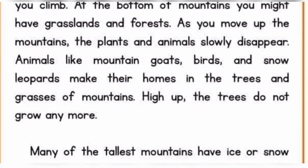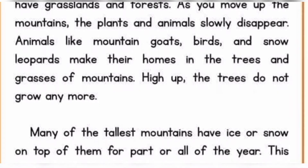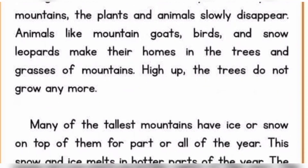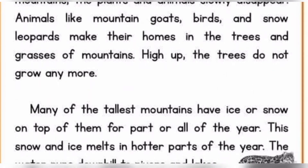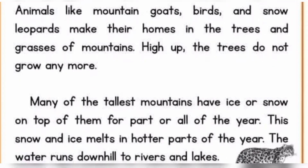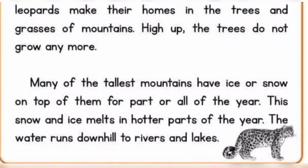High up, the trees do not grow anymore. Many of the tallest mountains have ice or snow on top of them for part or all of the year. The snow and ice melts in hotter parts of the year. The water runs downhill to rivers and lakes.